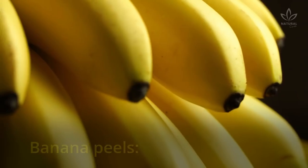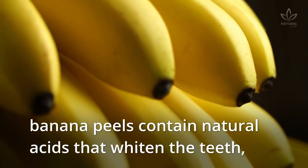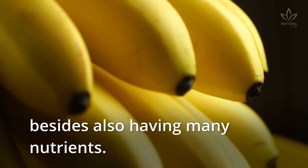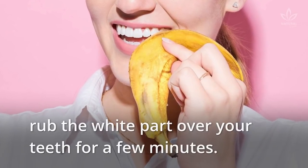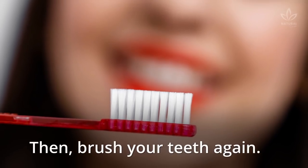Banana peels: Banana peels contain natural acids that whiten the teeth, besides also having many nutrients. The technique is the same as orange peels — rub the white part over your teeth for a few minutes, then brush your teeth again.